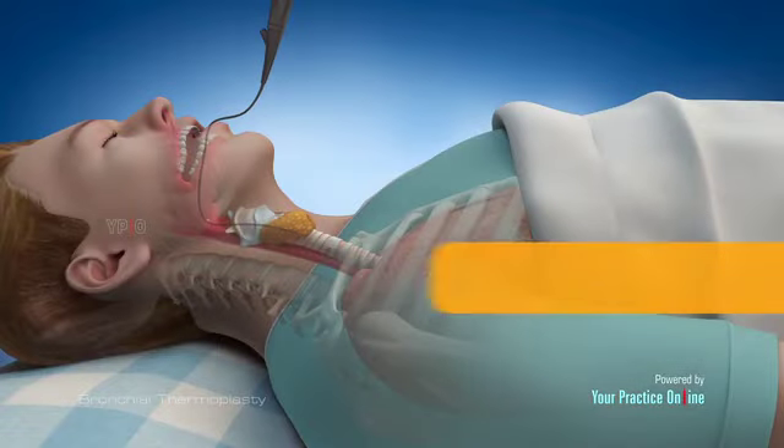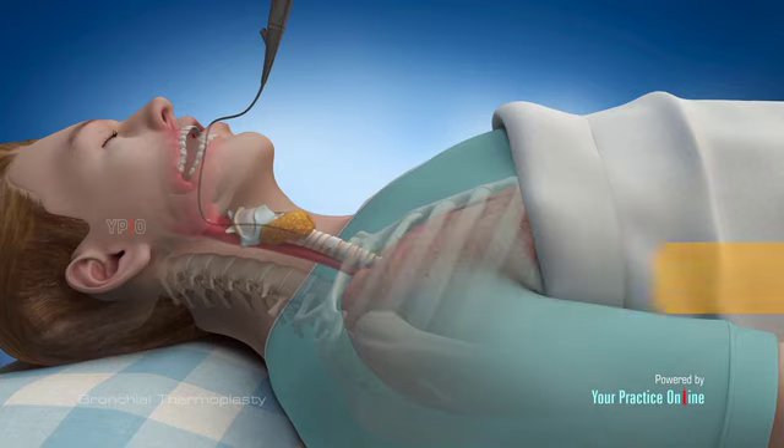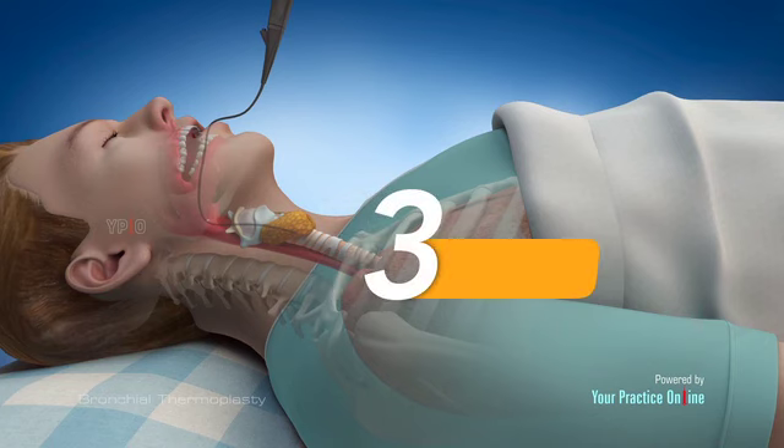Before your second session, your specialist will inspect the treated airway and decide whether it is safe to continue with further treatment. You will usually require 3 sessions with a gap of 3 weeks between each session to complete the entire treatment.